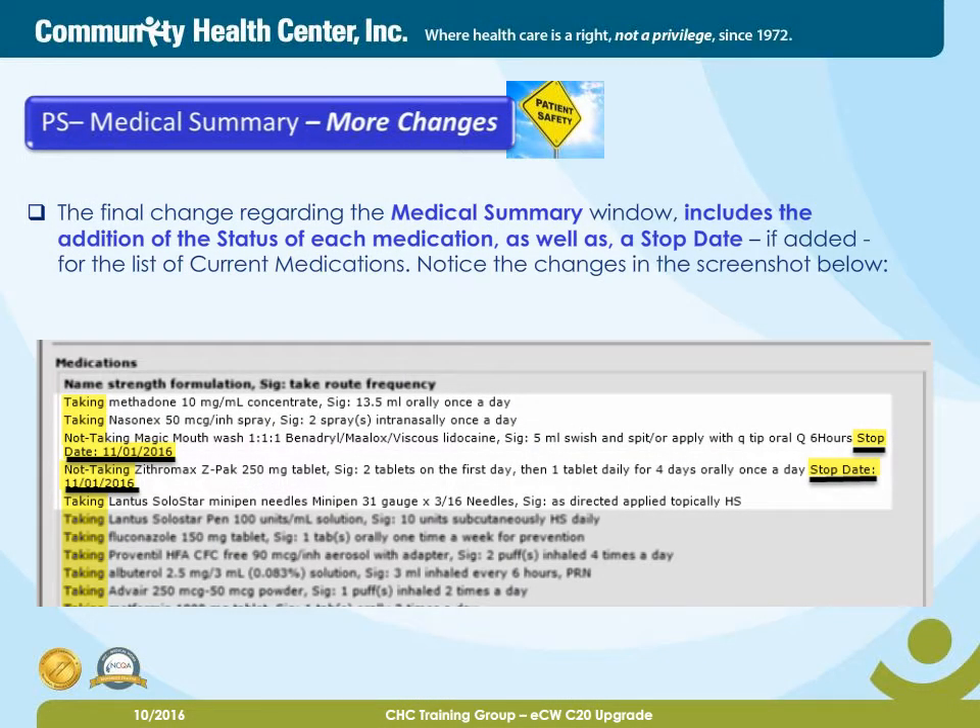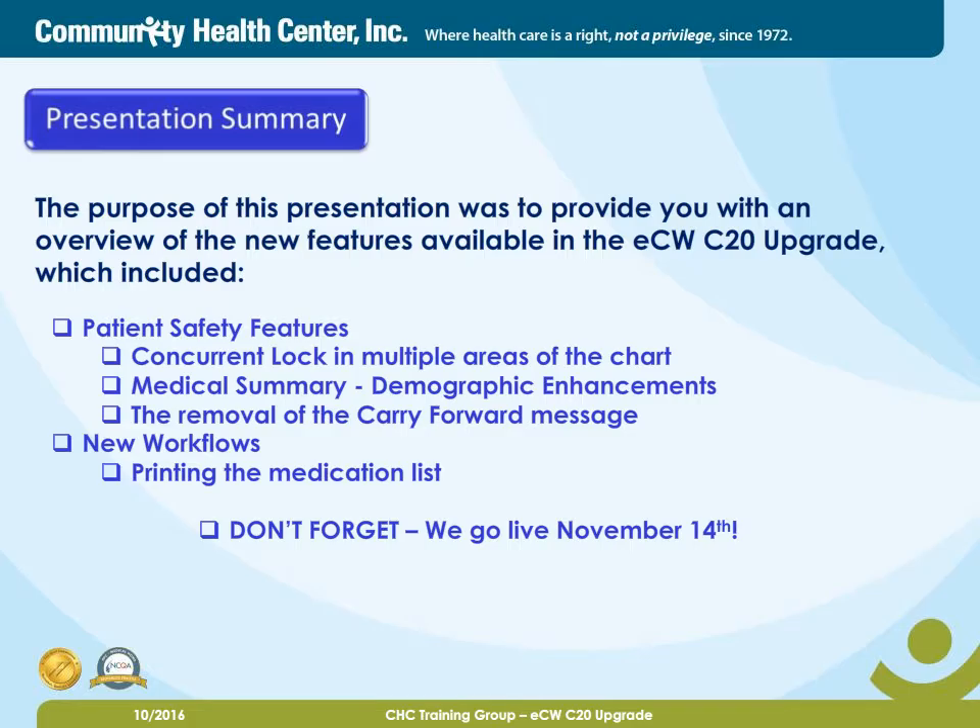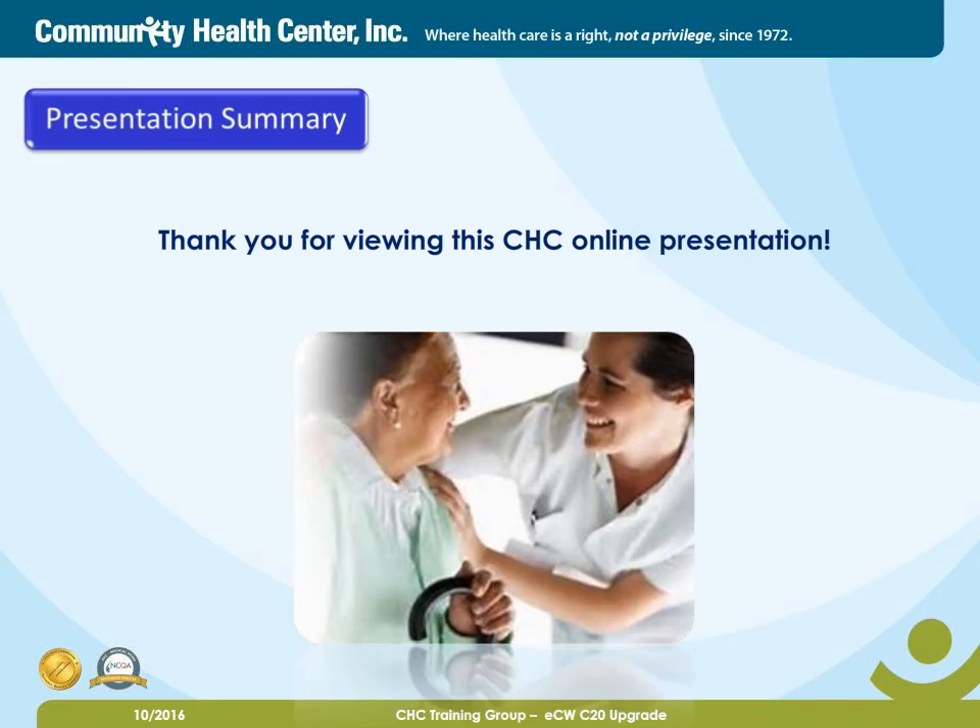The final change regarding the medical summary window includes an addition of the status of each medication, as well as a stop date, if added, for the list of the current medication. Notice the changes in the screenshot below. The purpose of this presentation was to provide you with an overview of the new features available in the ECW C20 upgrade, which included patient safety features, the concurrent lock in multiple areas of the chart, medical summary demographic enhancements, the removal of the carry forward message, and new workflows included printing the medication list. Don't forget, we go live November 14th. Thank you for viewing this CHC online presentation.